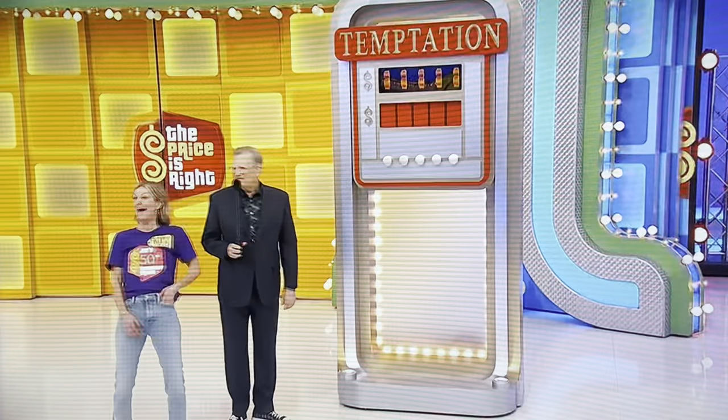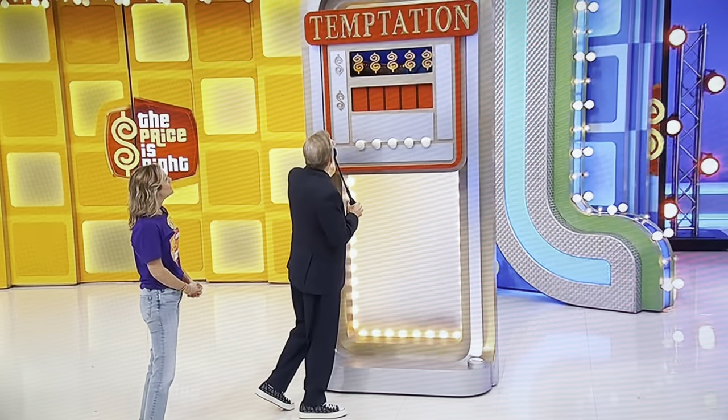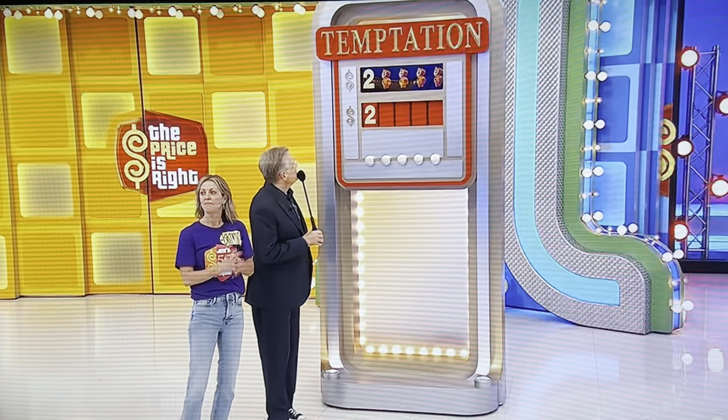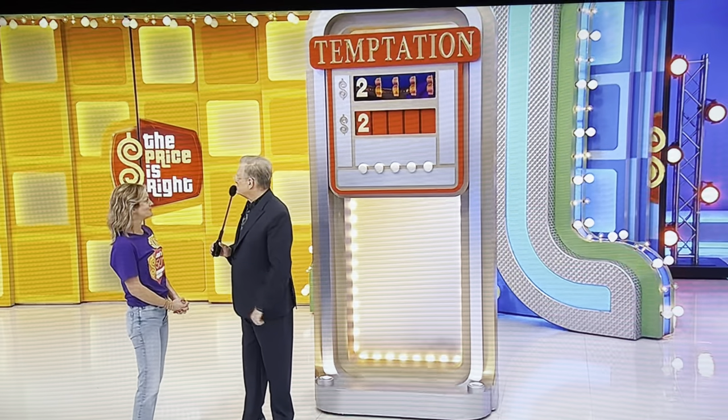We're playing a game called Temptation. Let's make these birthday presents for your friend Jen. Let me show you the first digit of the car price. Our first digit is a 2. So there's the 2. We have four more numbers and four prizes to help you pick a number. Here comes the first one.